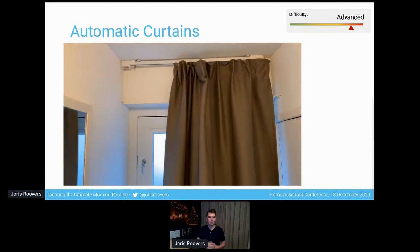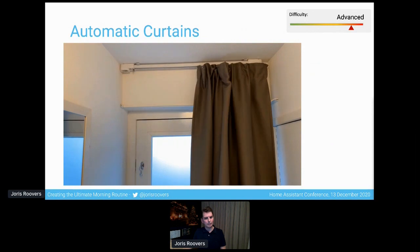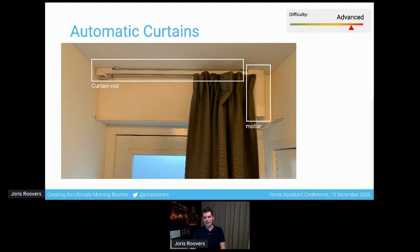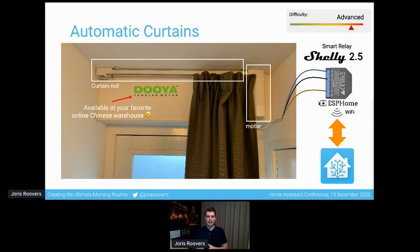I mentioned the automatic curtain, and here you can see an animated GIF of what it actually looks like. This is something I created myself. There are really two parts: a special curtain rod and a motor attached. The brand I got is called Douya — available at your favorite online Japanese warehouse. This model has its own smartphone app, but I use it as a dumb curtain rod and motor, and I hooked it up to a smart relay — the Shelly 2.5. I then flashed ESPHome, a custom firmware that's very popular in the Home Assistant community, onto that relay, which makes it trivially easy to integrate over Wi-Fi with Home Assistant. It's definitely a more advanced use case, but it works really well.